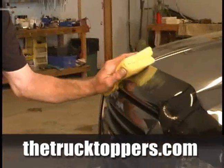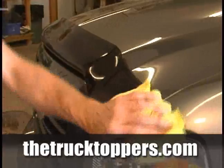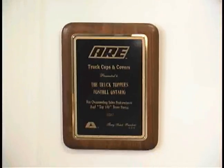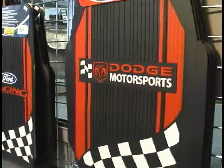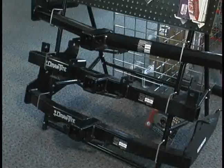Our high level of success is backed by our dedication to doing the job right and decades of experience. So stop by and let us put some pride in your ride. The one, the only, the Truck Toppers.